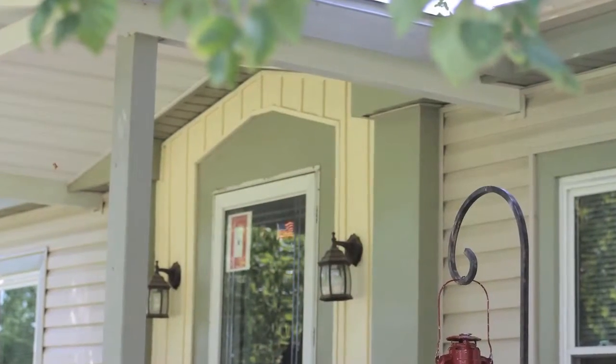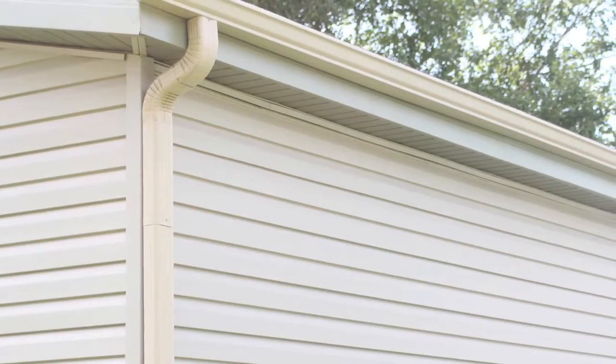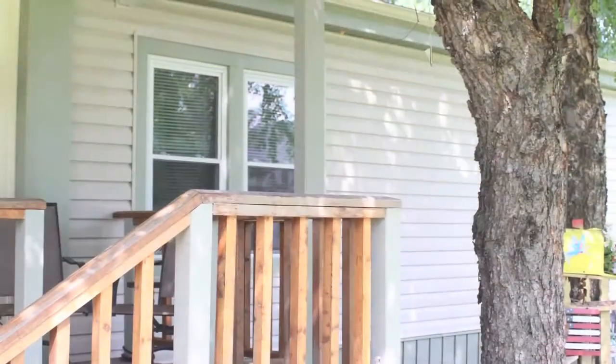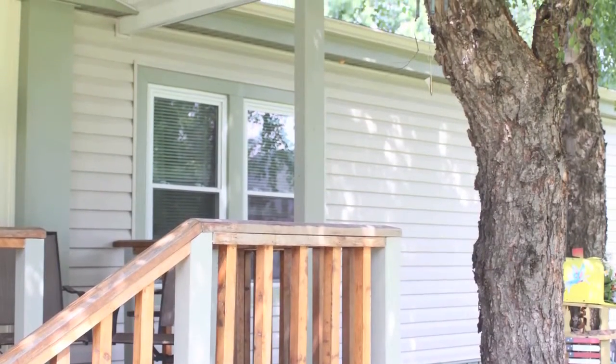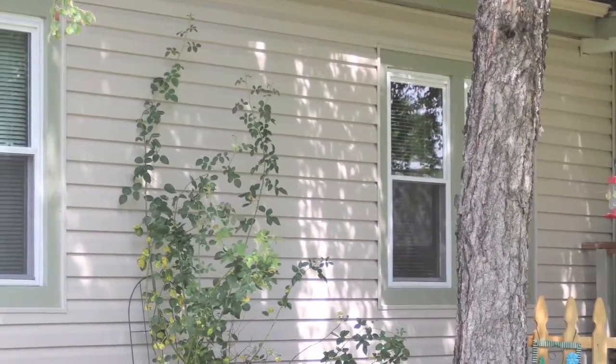The siding really helps the look of the house, makes it more updated, less work that I have to do. They did a good job — all the color combinations were just right and it looks nice.